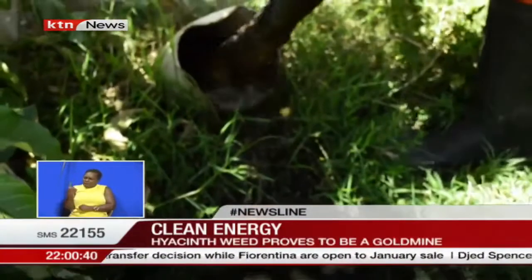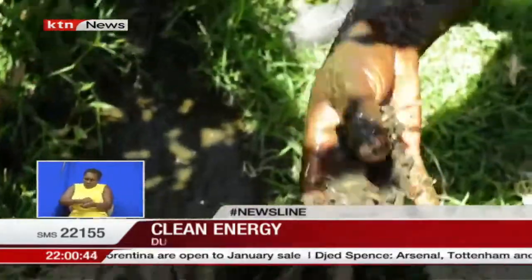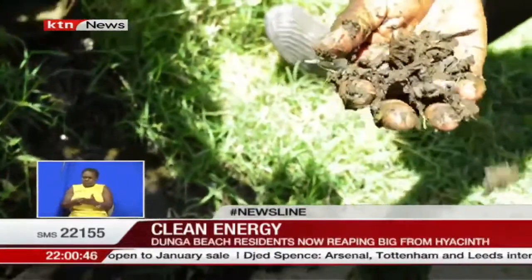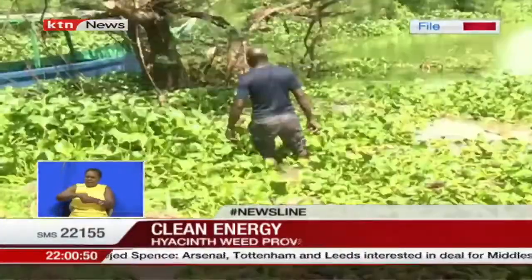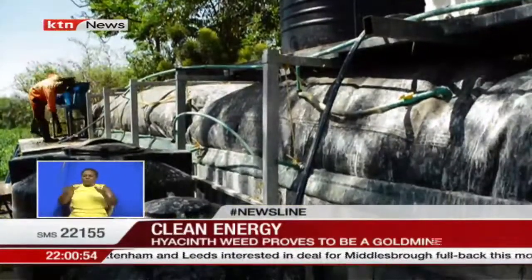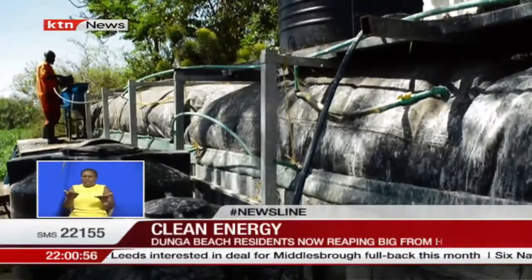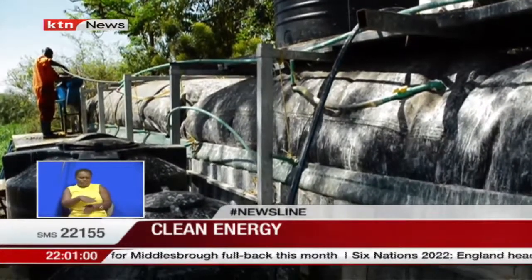After the installation of the system, you feed cow dung first. The cow dung will bring the right bacteria — what we call anaerobic bacteria — which does the actual digestion of what you feed, that's the feedstock. Afterward, you can feed any other organic matter. Here in Dunga, we feed water hyacinth, which we collect from the lake or the shoreline depending on where it's available. We bring it to the site, then shred it with a shredder.